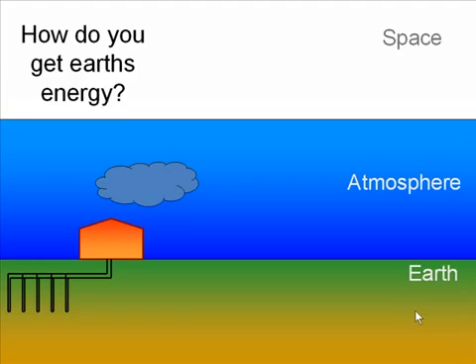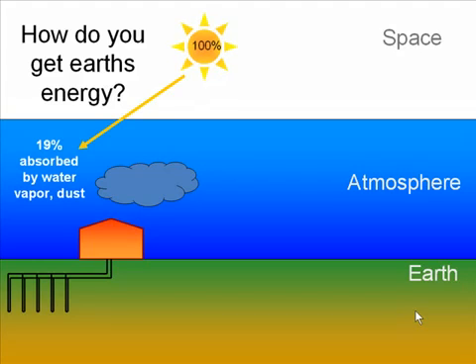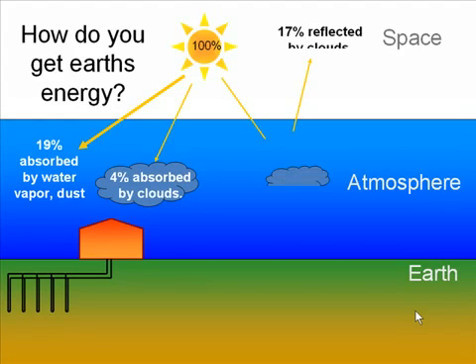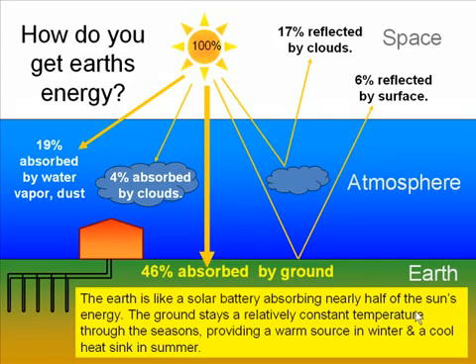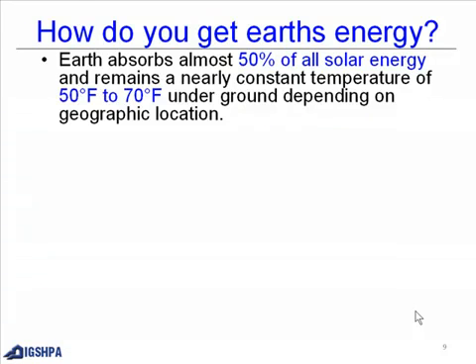How do you get Earth's energy? You start with the sun. About 19% is absorbed by water vapor and dust, another 4% is absorbed by clouds, about 17% is reflected by clouds, and about 6% is reflected by the surface. 46% is absorbed by the ground. The Earth is like a solar battery, absorbing nearly half of the sun's energy and remaining at a nearly constant temperature of 50 to 70 degrees Fahrenheit underground, depending on geographic location.